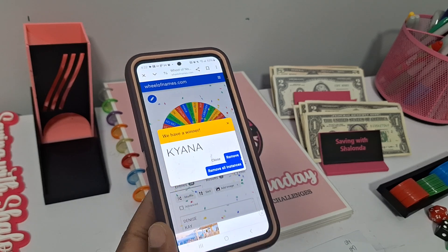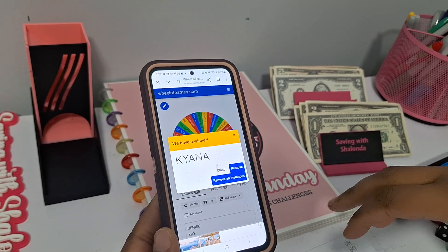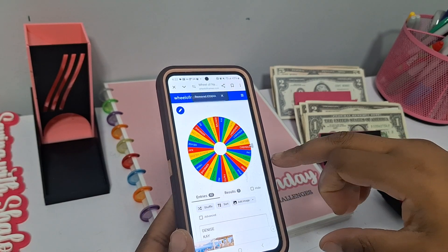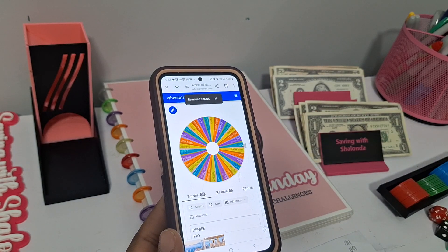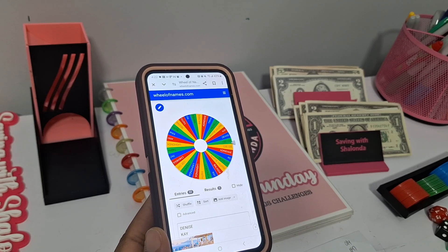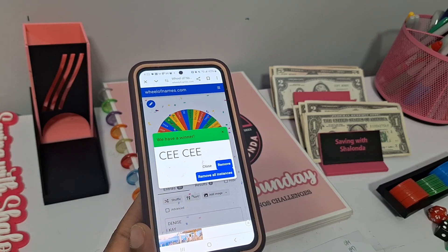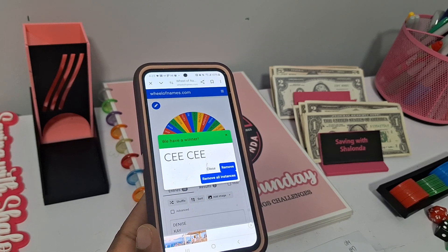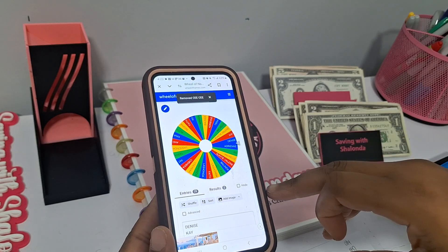Kiana is our first winner and she won a $15 digital credit for Etsy items. Please reach out to me, Kiana, to claim your prize. Congratulations! Our next winner will also receive a $15 credit good for digital items — and that is CC. Congratulations, CC! You've won a $15 credit for digital items on Etsy. Please reach out to me to claim your prize.